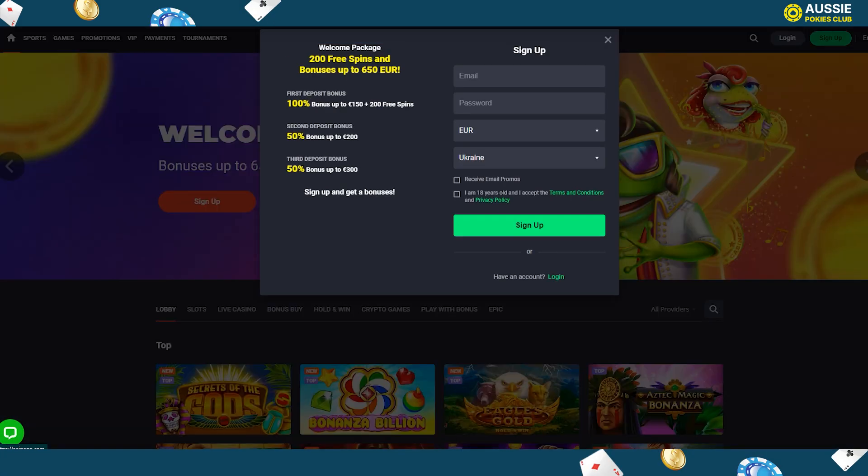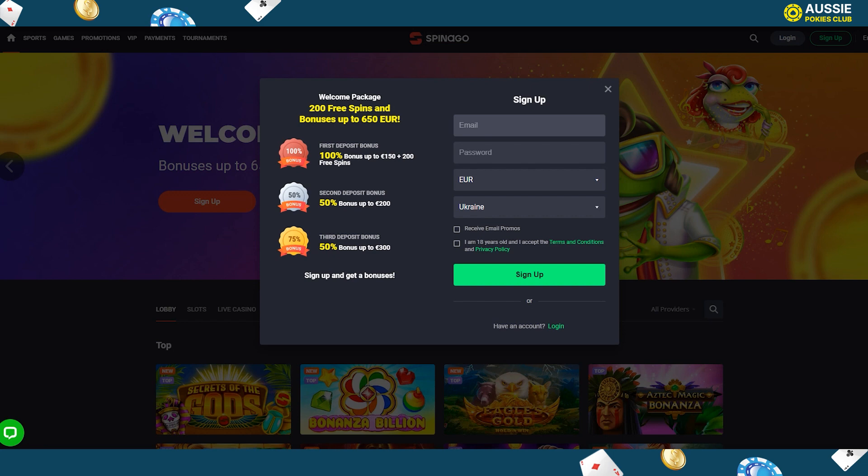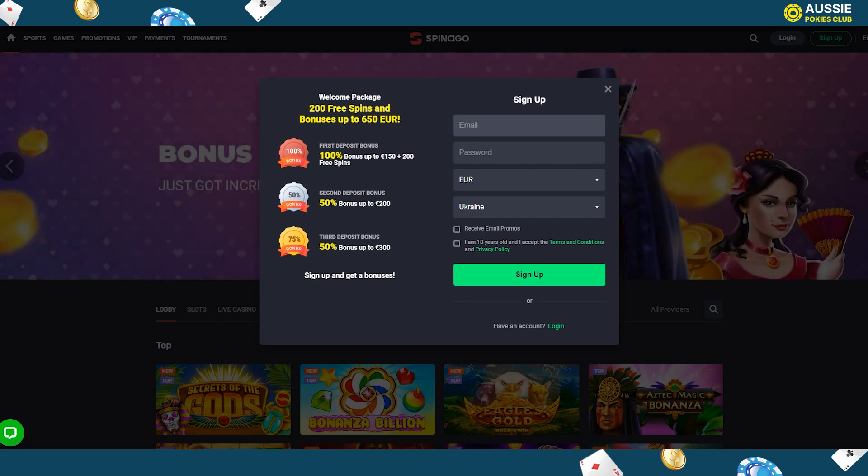Before gambling with real money, players need to sign up. The Spanago Casino sign-up process is pretty straightforward. Here are the steps to follow when creating a new account.